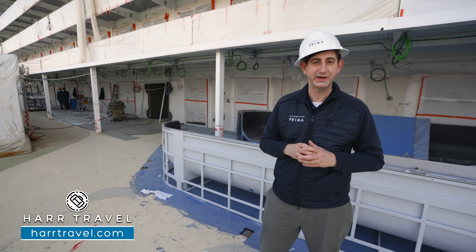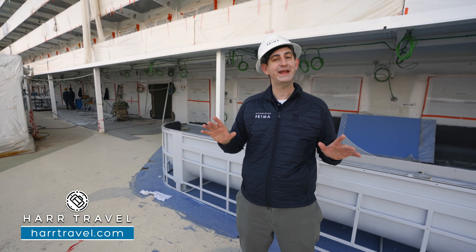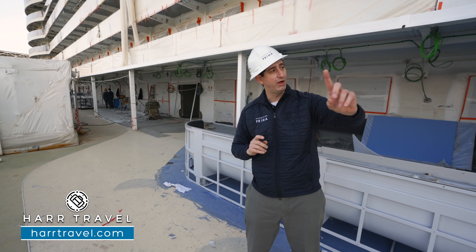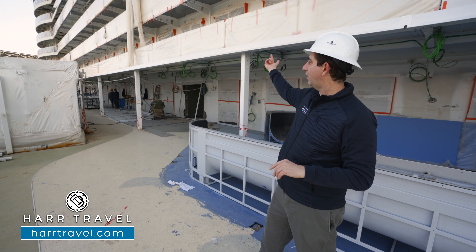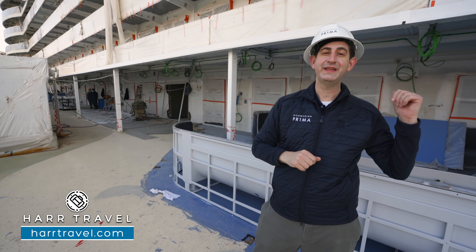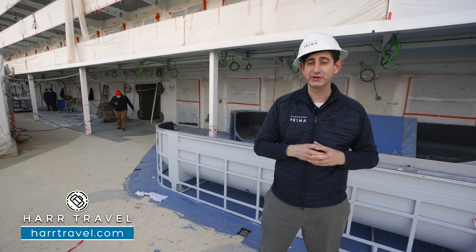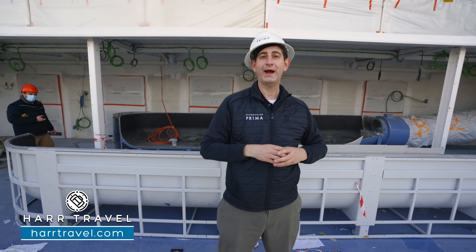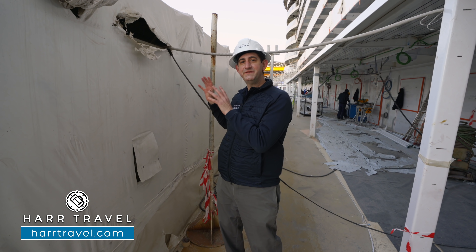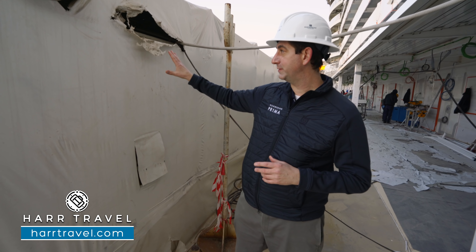Just behind me is the landing zone for Rush — these are the racing slides that I was talking about. You can see they land right here on deck 8. Just along is Infinity Beach, with infinity pools on either side. What I love about it is they've really extended the pool deck — that's how they get the most outdoor space at sea compared to any ship in their entire class. The Ocean Boulevard continues all the way around the bow and around the aft.